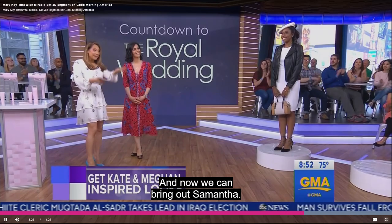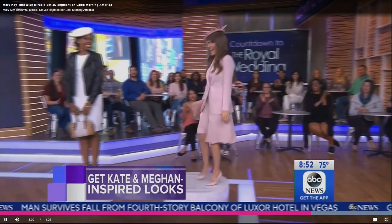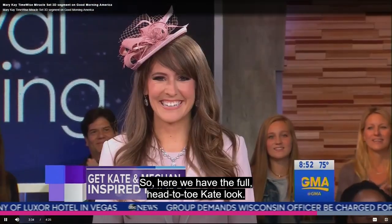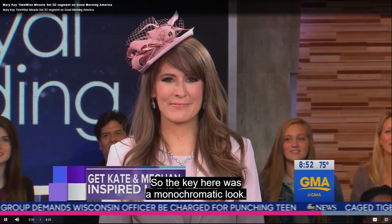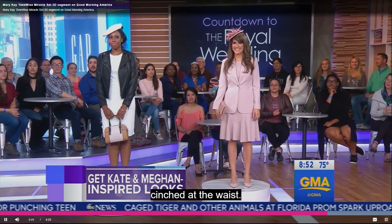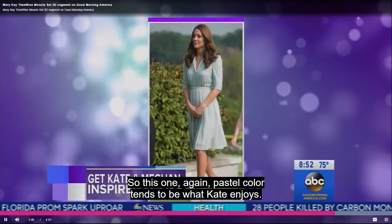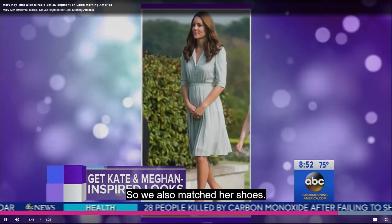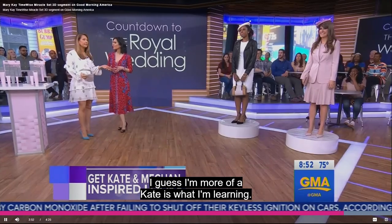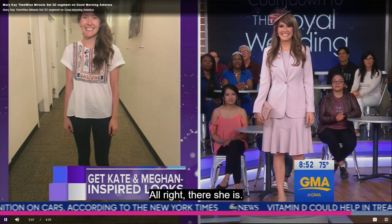Now let's bring out Samantha — doing the Kate Middleton look like nobody can! Here we have the full head-to-toe Kate look. The key was a monochromatic look. Kate loves A-line dresses that are typically cinched at the waist, and she likes to pair them with tailored jackets. This one is a pastel color, which Kate tends to enjoy. We also matched her shoes — that's the typical pump. Let's see the before and after!